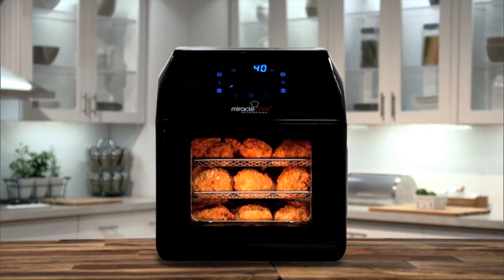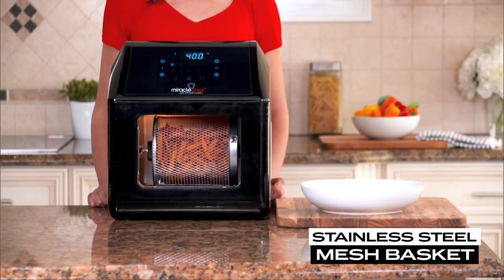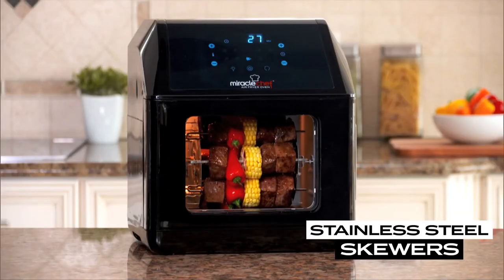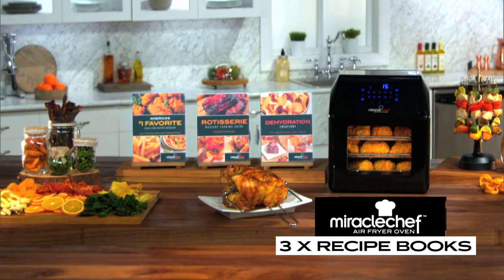But this deal gets even better. Call now and we'll give you four bonus accessories. Bonus number one: the rotating stainless steel mesh basket. Bonus number two: the stainless steel rotisserie spit. Bonus number three: eight stainless steel skewers. And bonus number four: we'll also include three Miracle Chef Air Fryer Oven recipe books.